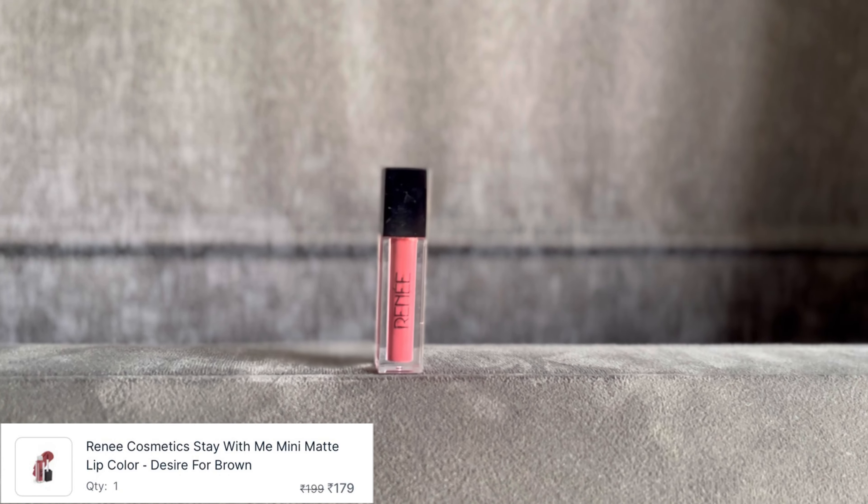Next, I have ordered this Rene liquid lipstick. If you know me and follow me, you will know how much I like this lipstick. I originally ordered it from the Smitten app as a trial because I didn't use liquid lipstick before, but after using it I felt really good. I didn't want to invest in another lipstick and take risks, but I ordered this one again.